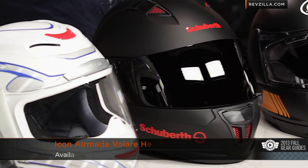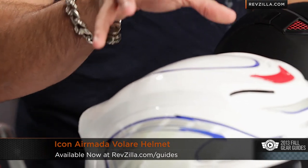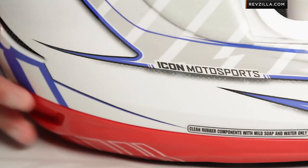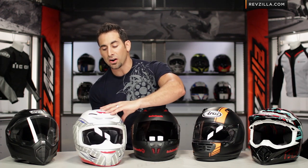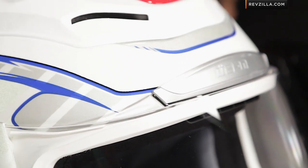Moving right along to my right, this is the Icon Armada Velare helmet. The Velare was a brand new helmet for 2013 — really long oval, race-oriented shape. Polycarbonate helmet, sub $300. The Velare graphic is one of my favorites. This is red, white, and blue — there are about seven colors, including high-vis. Notice how they've incorporated a lot of reflectivity on the side, visible on the back of the helmet, tying in with the spoiler and the head shape. Very aggressively-oriented sport-style helmet. One of my favorite graphics from the fall Icon 2013 collection.